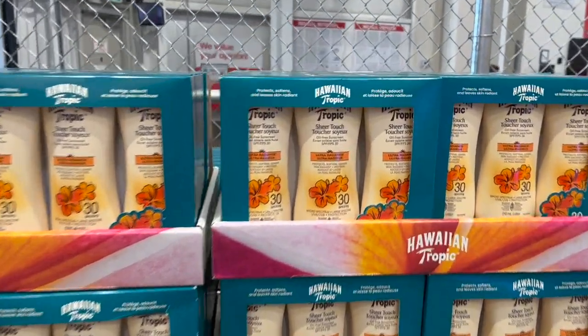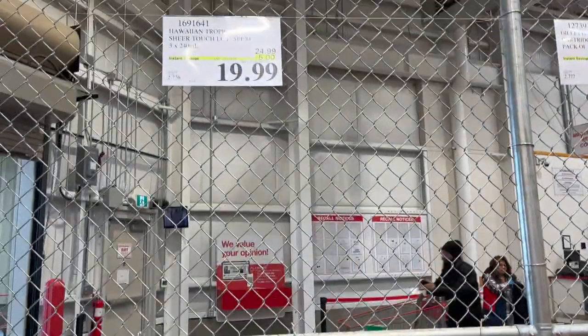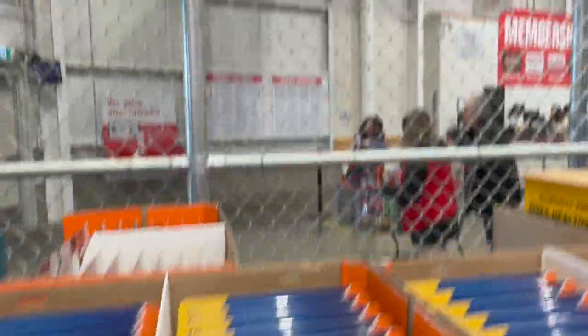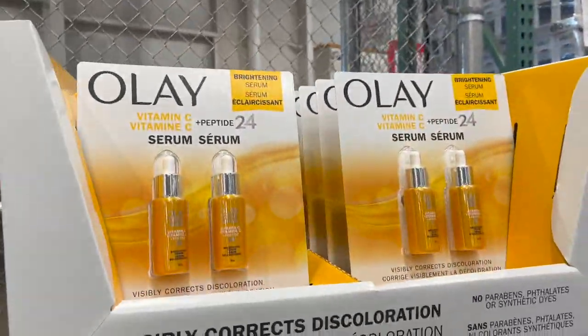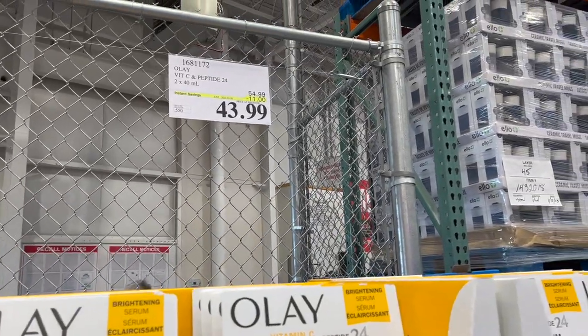The Hawaiian Tropics Ultra Radiance SPF 30 is $5 off for $19.99. Gillette Fusion 5 pack of 18 cartridges, $15 off for $49.99. Oil of Olay Vitamin C and Peptide — you get two bottles, $11 off for $43.99.